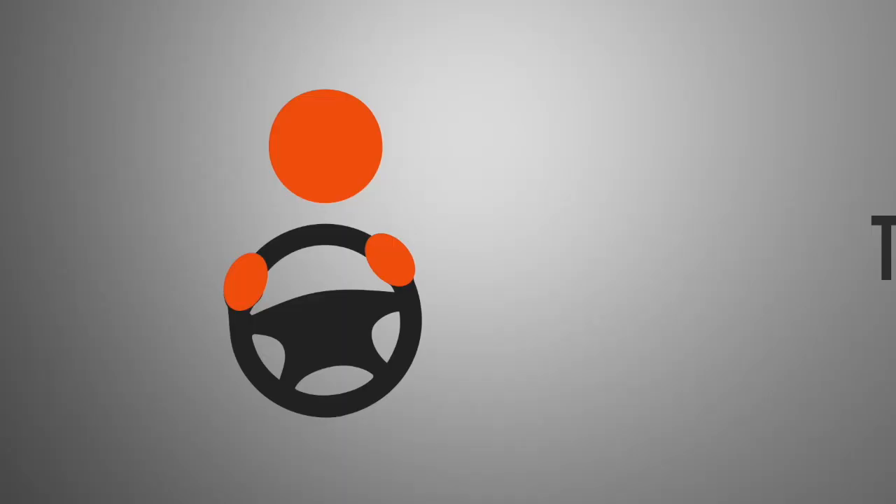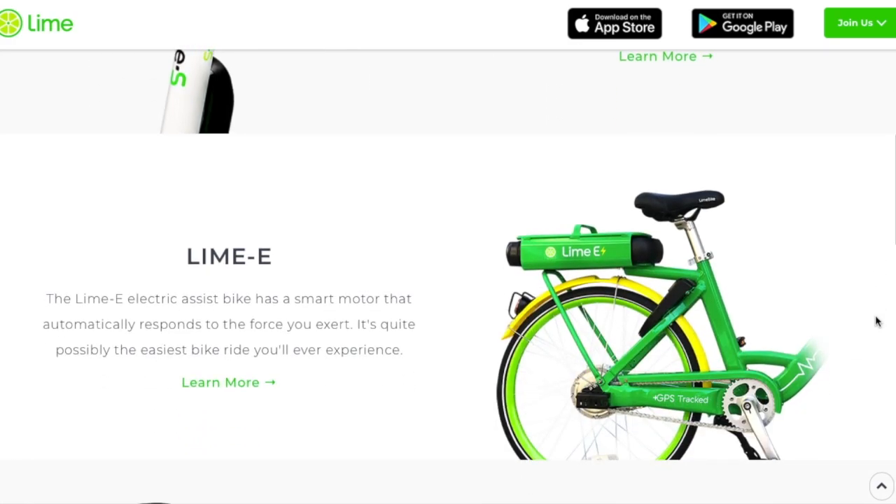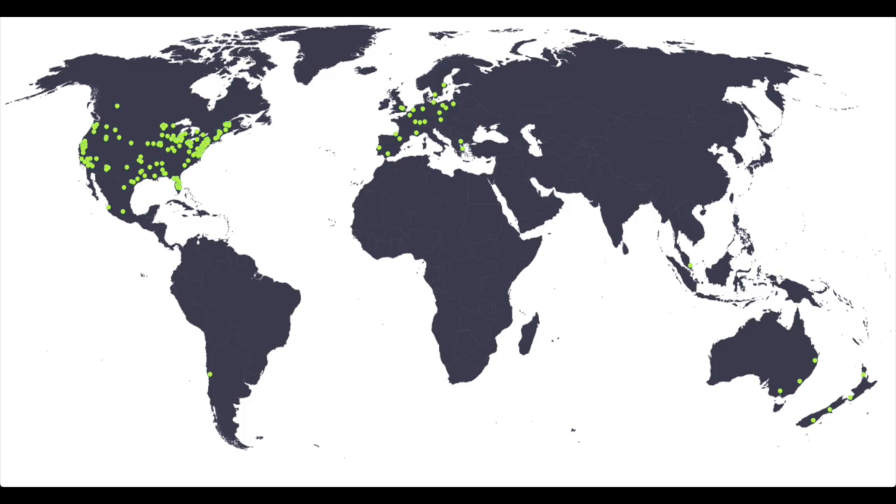Joe here with the Rideshare Guy, and today we're going to discuss Lime and how to become a juicer. Lime is a shared scooter company that launched in January of 2017, and in just two years they've grown to a valuation of over a billion dollars. Lime offers shared scooters as well as smart and electric assist bikes, available in hundreds of U.S. cities and college campuses, as well as worldwide in much of Europe and Australia.